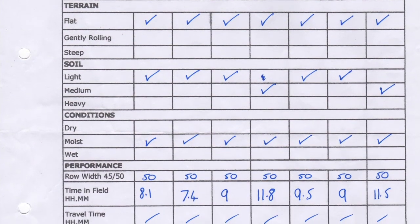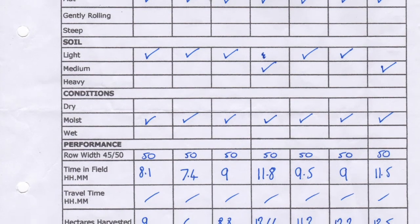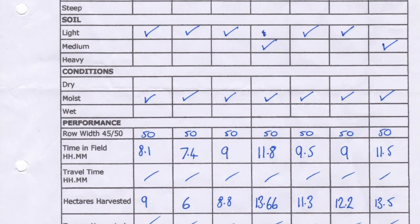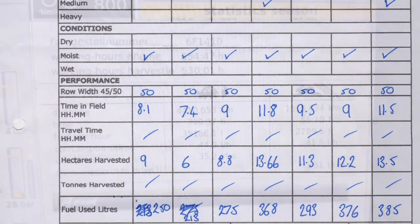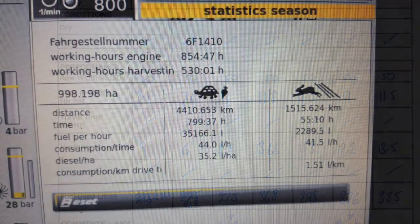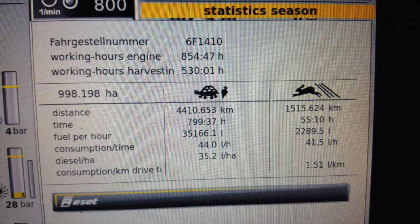A range of methods was used to gather data. Most basic was a sheet that the drivers filled out at the end of every day. This recorded hectares harvested, time, fuel used and a description of the field conditions. Also used was a mobile phone app which recorded the same questions. Finally, some of the drivers sent in readings from the cab monitors.